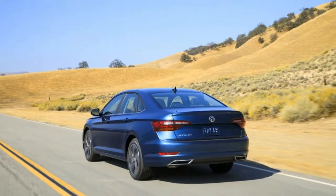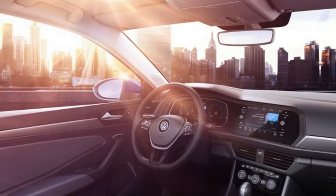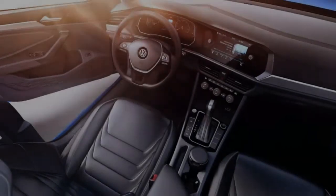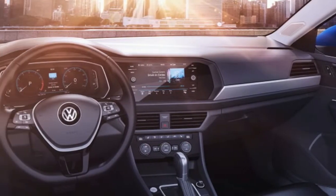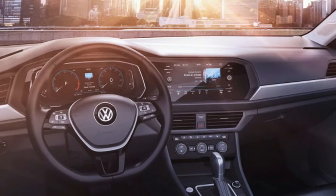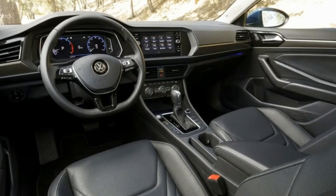For example, on SEL and SEL Premium trims you can get the fantastic digital cockpit display. Already offered on some Volkswagen and Audi products, it's an impressive sight in the cluster and surely will be a factor in some purchase decisions compared to products with smaller, less versatile, partially digital displays.